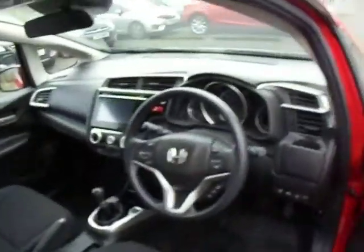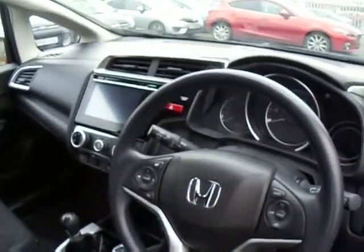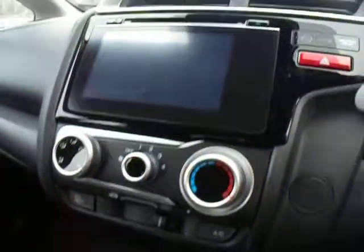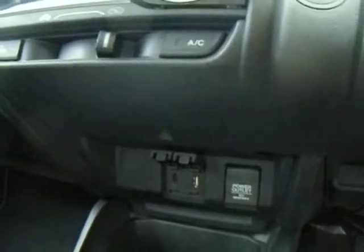Onto the front interior: multifunction steering wheel with cruise control, automatic wipers and automatic headlights. Honda's 7 inch connect touch screen with built-in CD player, DAB digital radio, air conditioning, and your modern day connection points. This is the 1.3 petrol with a 6 speed manual gearbox.